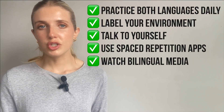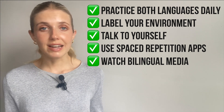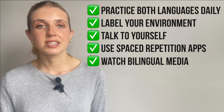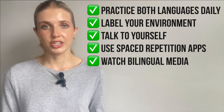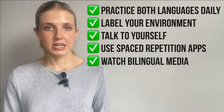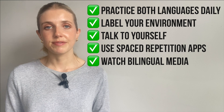Want to improve your language switching skills? Practice both languages daily, even just for 5 to 10 minutes. Label your environment with words in both languages. Talk to yourself in the target language to reinforce internal switching. Use spaced repetition apps to train recall speed. And watch bilingual media that switches languages naturally. Over time, your brain will be able to handle the switch more automatically.